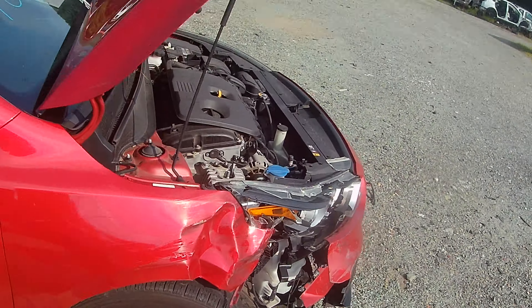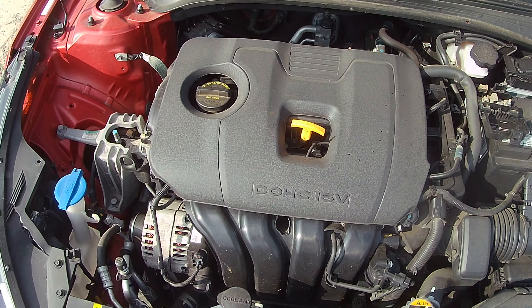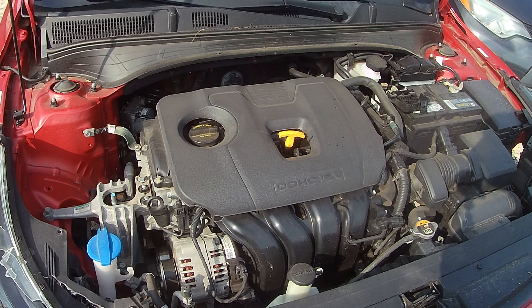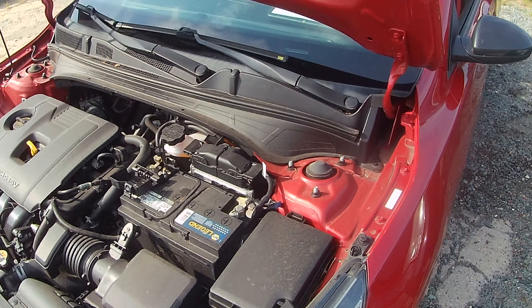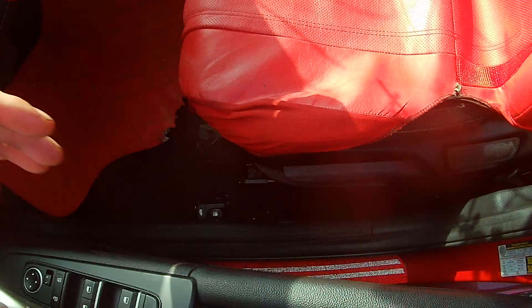So again, 2.0-liter motor, 63,000 — 64,000 or 68,000 miles. Thing came in full and over, which is surprising for these Kias. But she's running pretty darn decent.